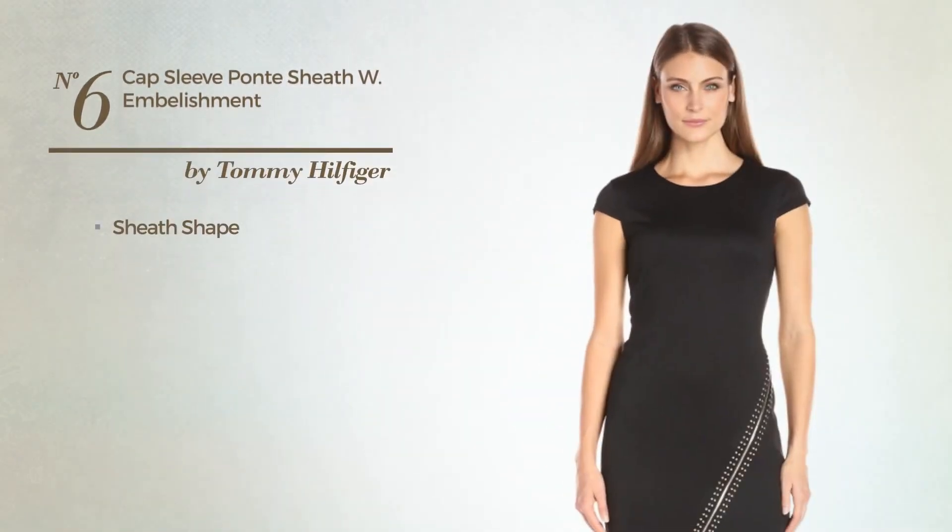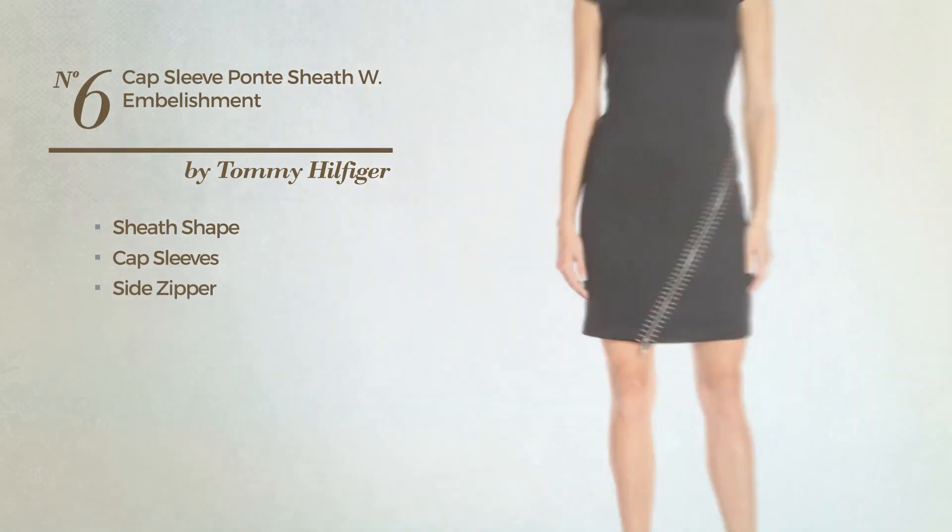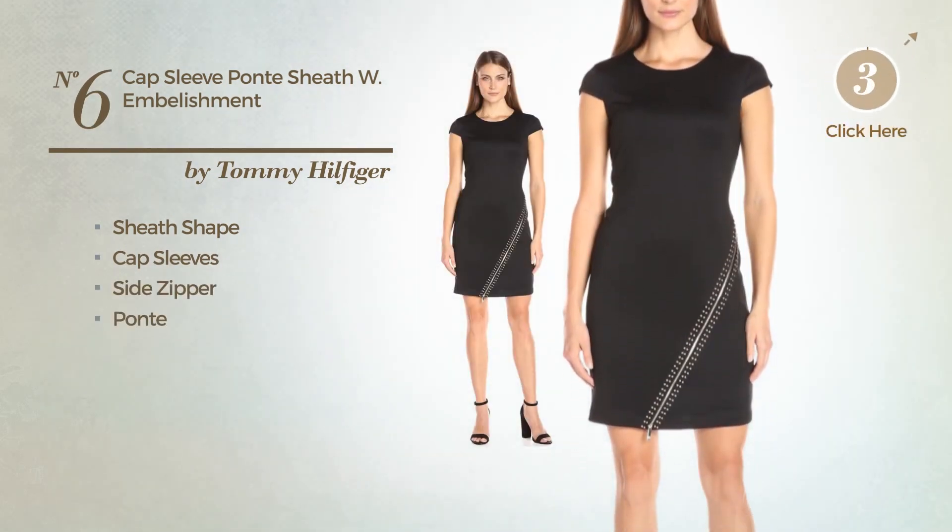Number 6: Sheath Garment. Featuring cap sleeves, as well as a side zipper, crafted from Ponte. Available solely in this color.